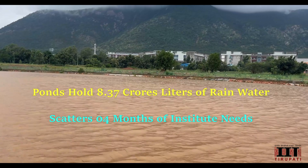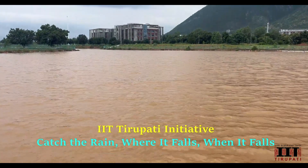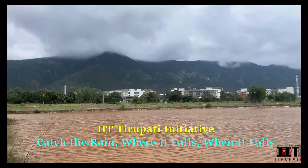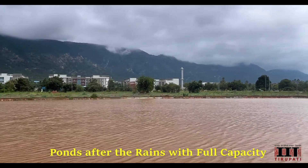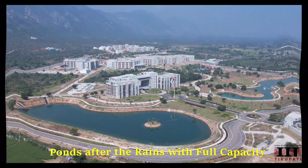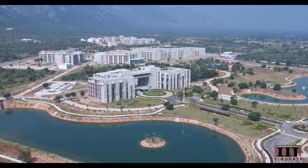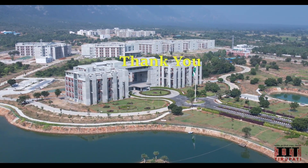As you will soon see in our video, the beauty of these ponds isn't just in their functionality, but in the serene tranquility they bring to our campus landscape. Join us as we take a closer look at these stunning reservoirs and discover the intricate harmony between nature's bounty and human ingenuity at IIT Tirupati.